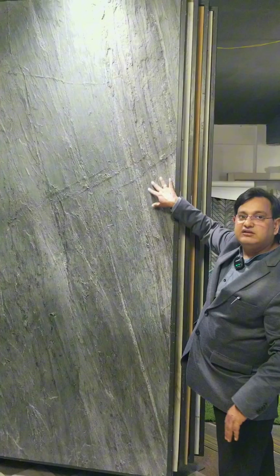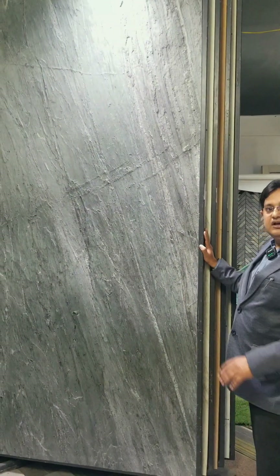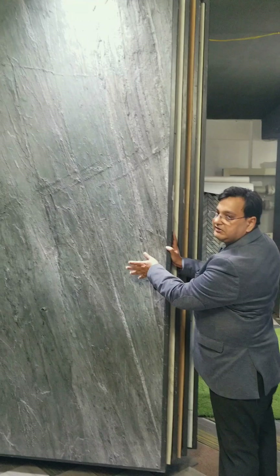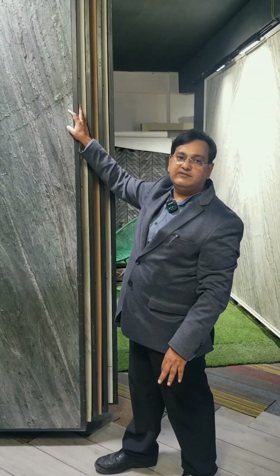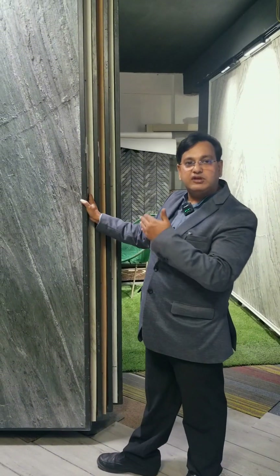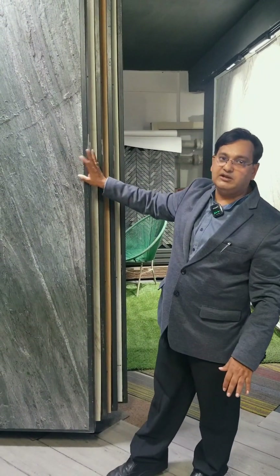This is a Symphony in Green. This is a granite piece, 2mm. If you put a granite in your house, it will be about 700-800 kg. And this is only 12 kg. So you can use it on high-rise buildings, you can use it in elevations, and you can use it in multiple applications.